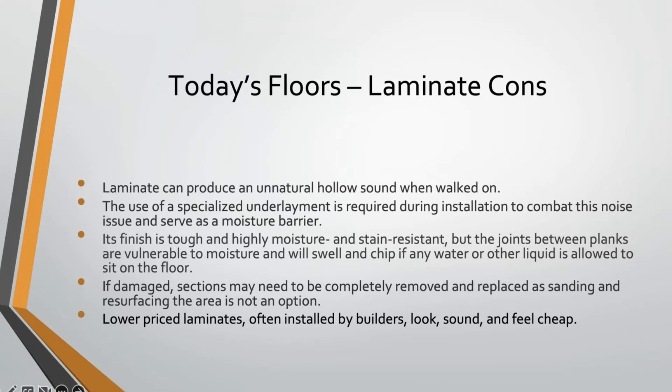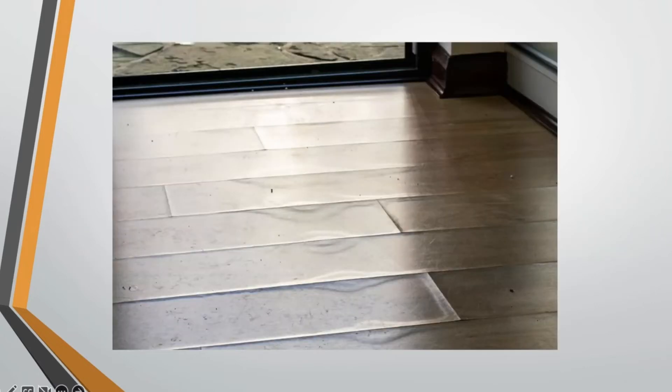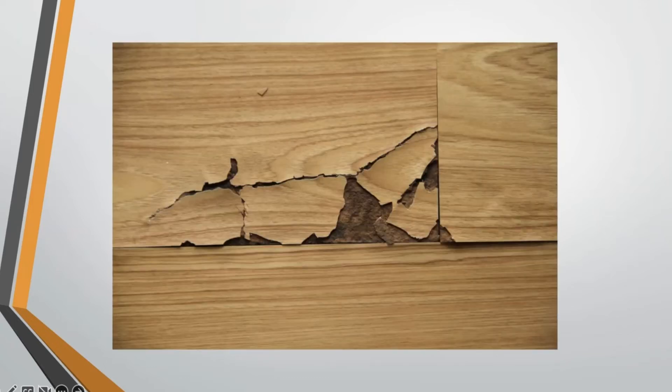Lower-priced laminates, often installed by builders, can look, sound, and feel cheap. In the inspection business, damaged laminate flooring typically shows water absorbed through the seams, causing swelling. When that happens, the surface deteriorates and you can see that the wood grain is literally just a thin piece of paper made to look like wood grain, with MDF underneath. If it starts to swell up, that is what eventually happens to laminate flooring.